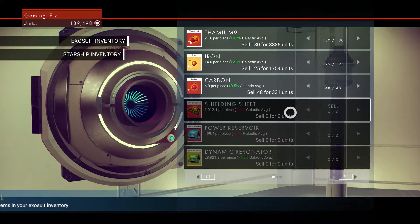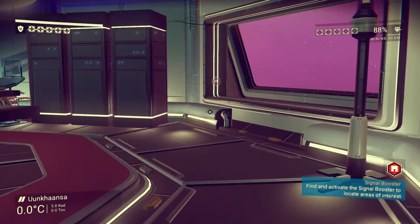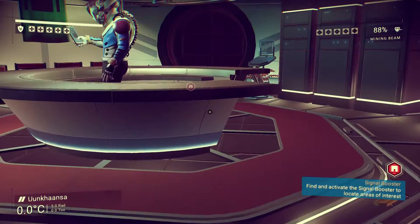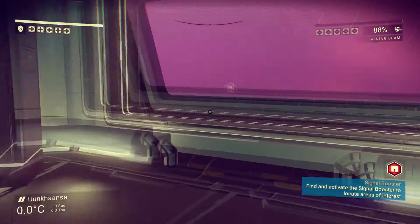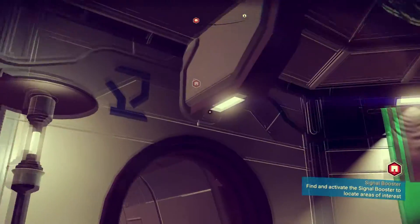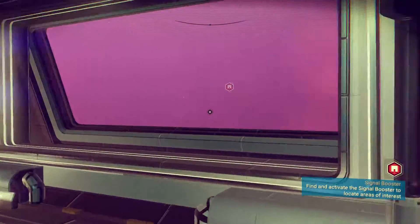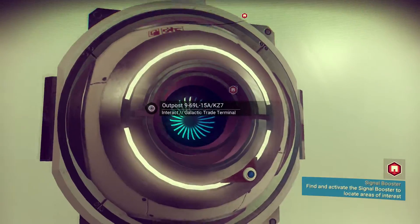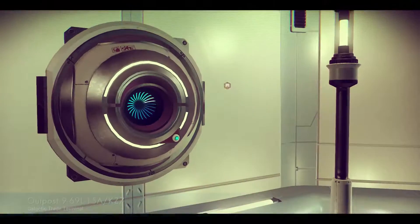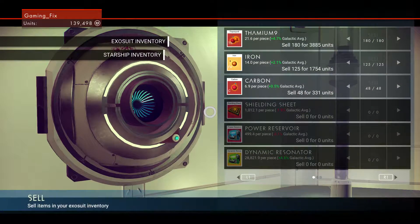Hold on, let me back out of here. 'Find and activate the signal booster to locate areas of interest' - okay, so it's over there. That could be on a planet, so we'll get to that when we get to it, there's no rush. All right, let's go back in to sell.